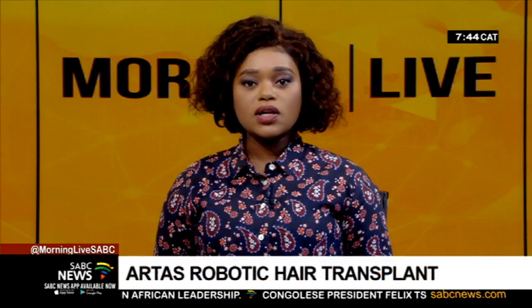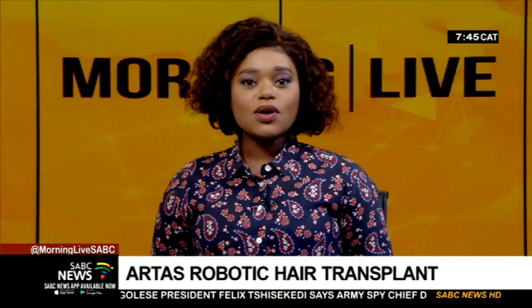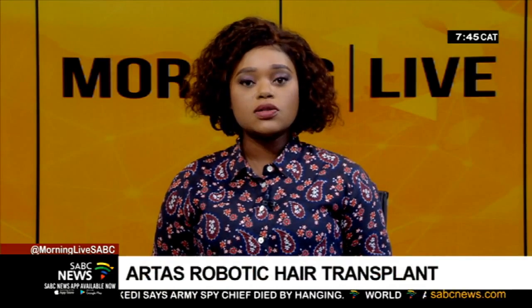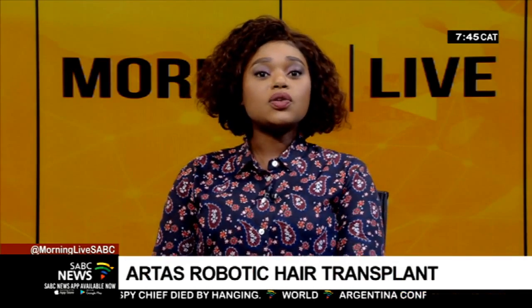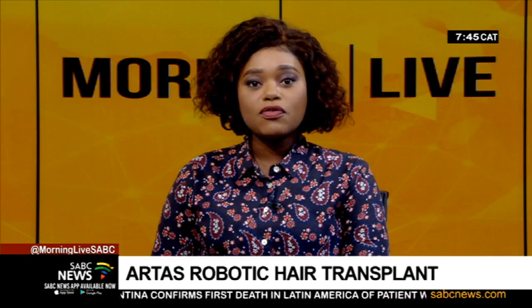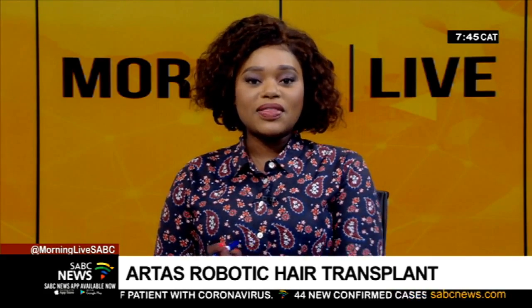The techniques used for hair transplant surgery are constantly evolving with new technological advances. Aesthetics doctor Dr. Fatima Baba is the first doctor in South Africa to bring the high-tech ARTAS robotic hair transplant. It uses the conventional hair transplant procedure to perform the operation. The robot extracts the hair follicles from the scalp, replacing human interventions. She explains it in more detail, so let's take a look.